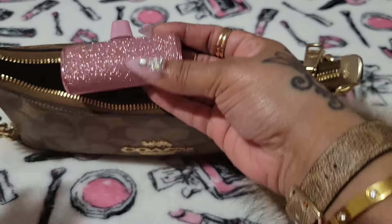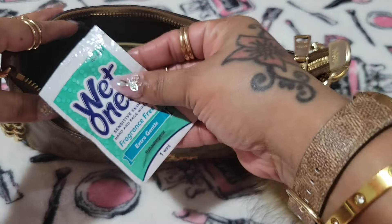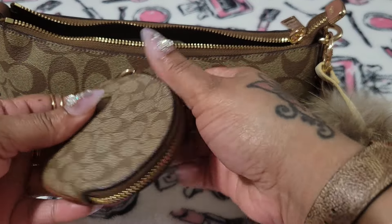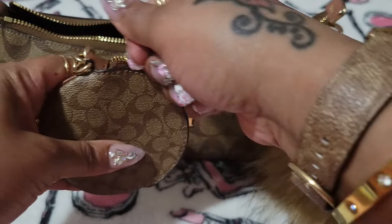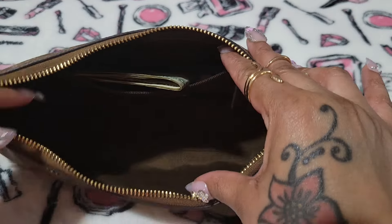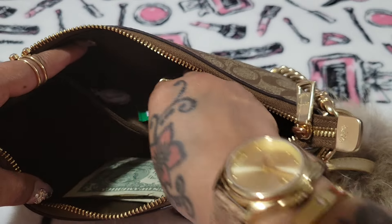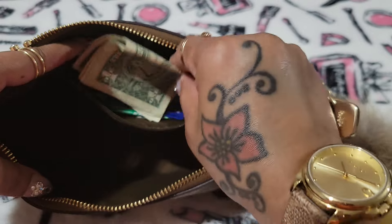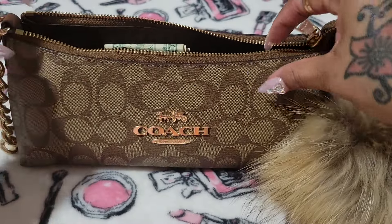I have my iWalk charger — that bling is so pretty, I love that — another wipe, my coin purse with coins in there, and some wands that I'll put in my envelopes. In here I had gum, cough drops, and some change that I probably threw in there. So yeah, this little bag holds so much. I love it.